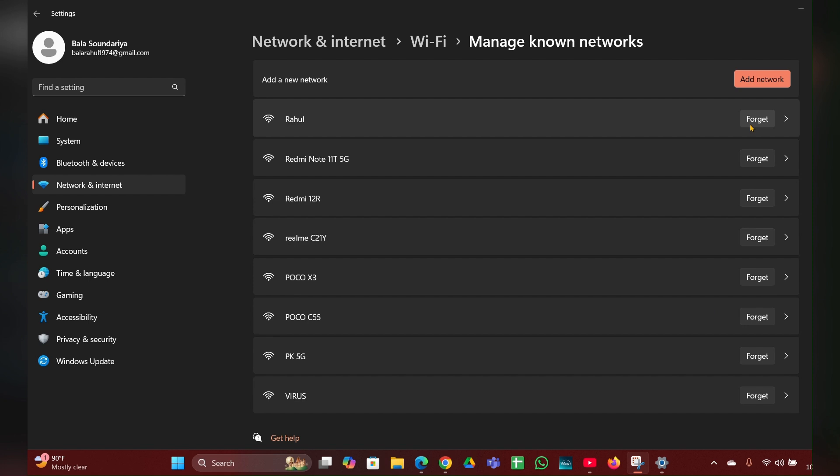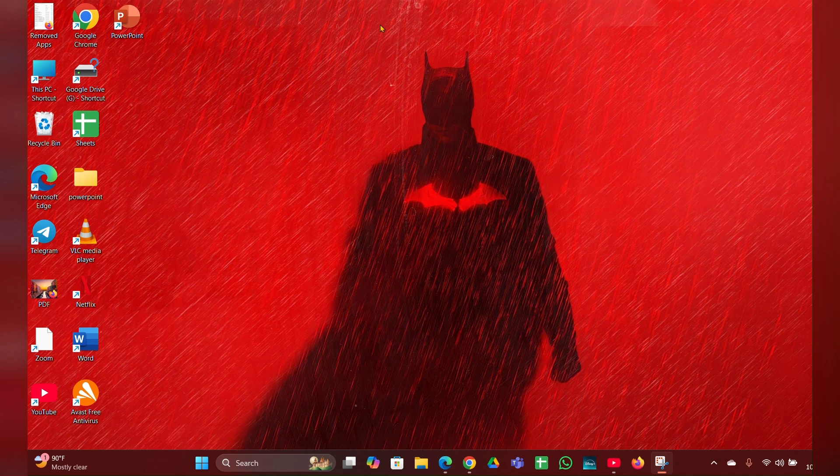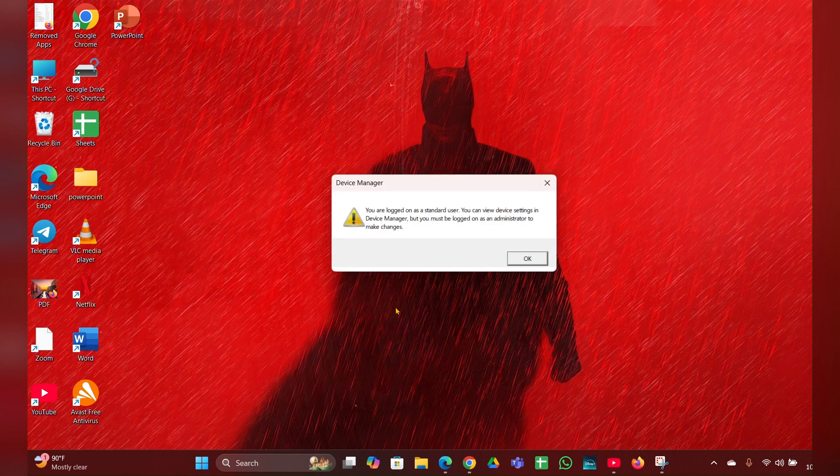You have to forget the network, then enter the password and reconnect it. Fix three: Update network drivers. Right-click on the Start menu, open the Device Manager, and here you can see your Device Manager page.